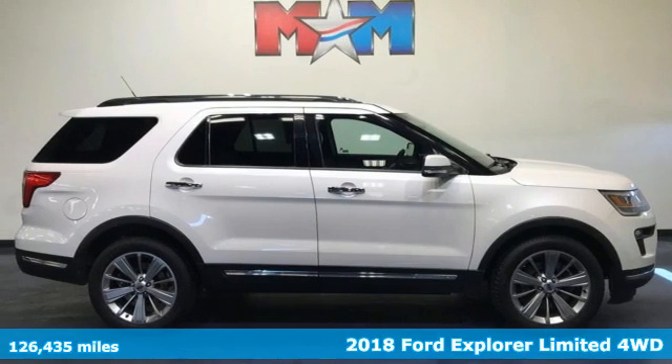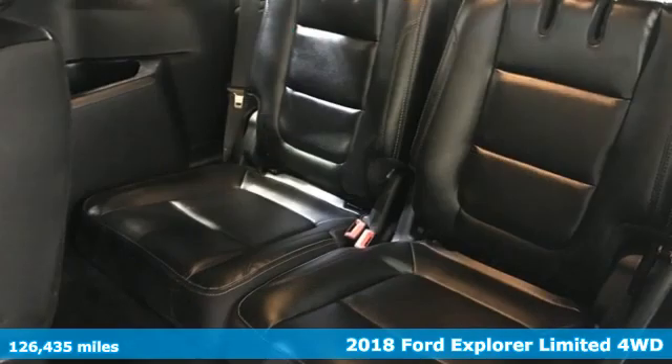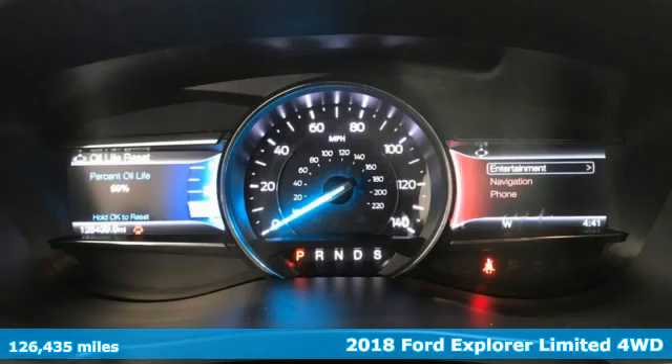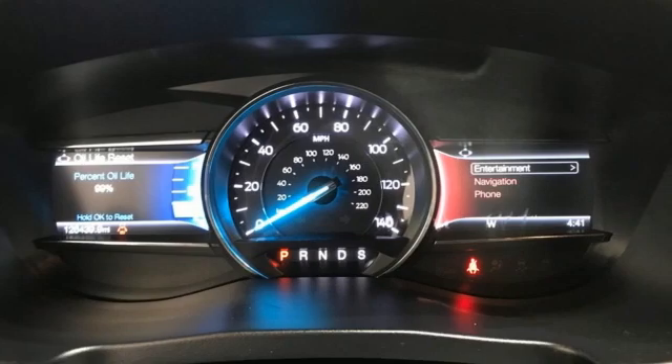Here's a 2018 Ford Explorer. The adventure starts where the pavement stops in this capable SUV. It's equipped for all your driving needs and wants.